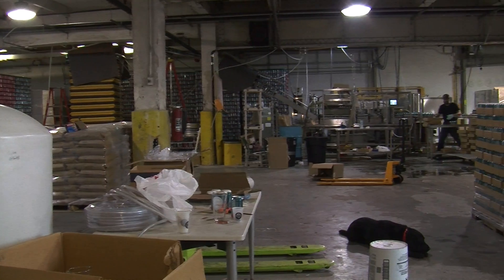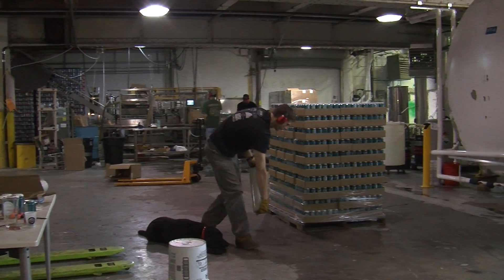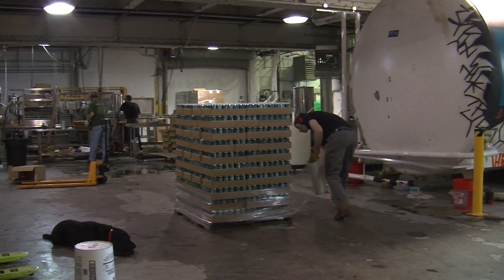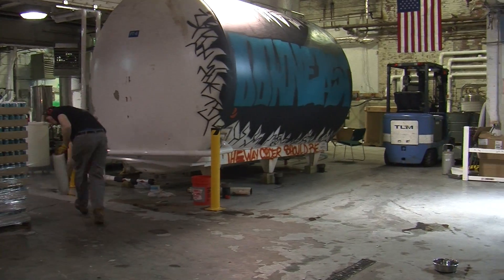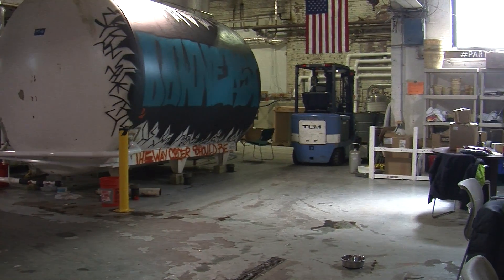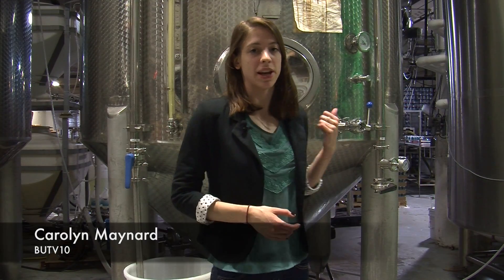They felt it was better to just use local fruit and support local farmers, so they went that route. Down East Cider started small, doing the entire apple pressing and fermenting process by hand on a friend's orchard in Maine, steadily growing until they reached the small square warehouse space in Charlestown, Massachusetts, that the business currently inhabits. Although the apples aren't pressed in-house, the rest of the cider production takes place right here.